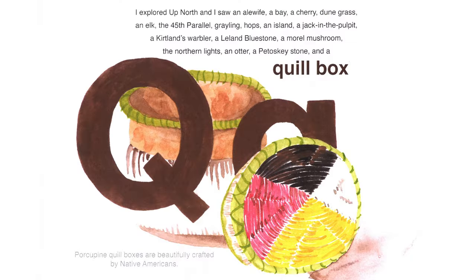One of the things we do as the National Park Service is protect the natural environment for future generations. So if you find a Petoskey stone in Sleeping Bear, we ask you to leave it where you found it — only take a picture, leave some footprints, and leave that adventure for someone else. I explored up north and I saw a quill box. Porcupine quill boxes are beautifully crafted by Native Americans. The first wildlife my family saw when we hiked in Sleeping Bear Dunes was a porcupine climbing a tree near the tree farm.